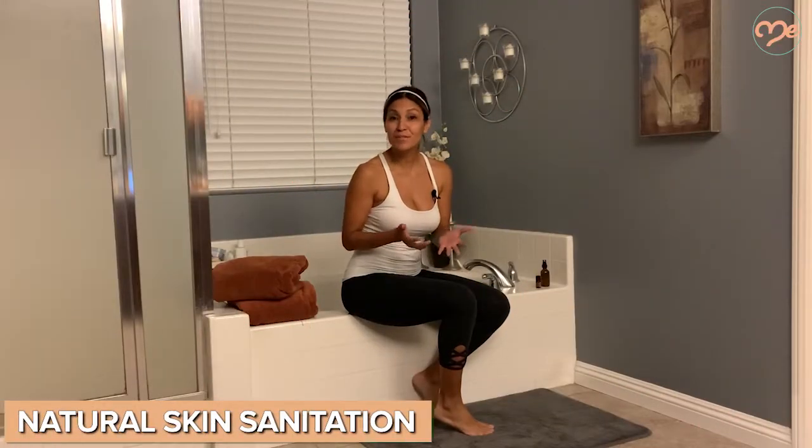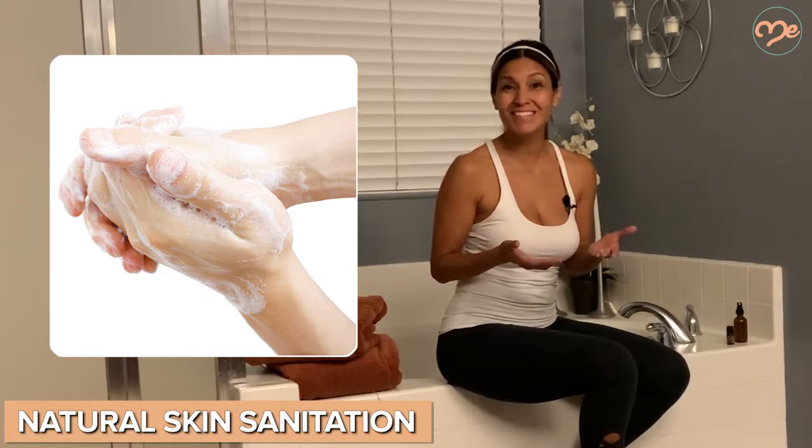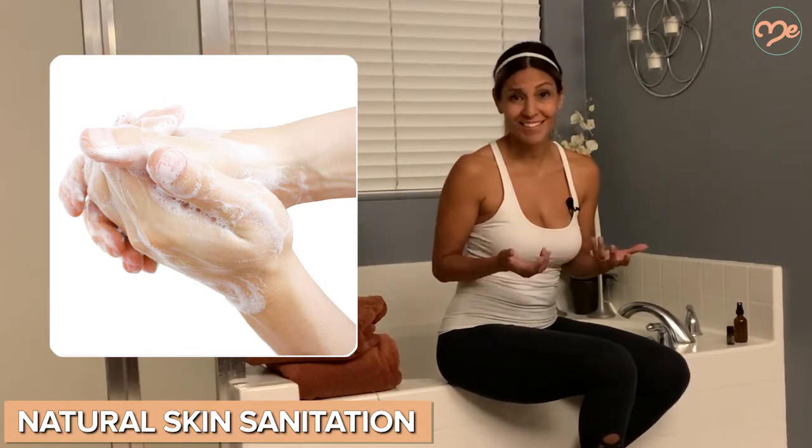Did you know that you can use orange essential oil for skin sanitation? Its antibacterial and antimicrobial properties are strong enough to kill even salmonella — that's great news especially if you cook a lot. You can even whip up your own orange essential oil bar soap.